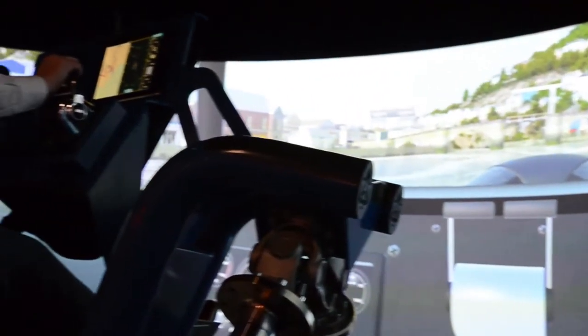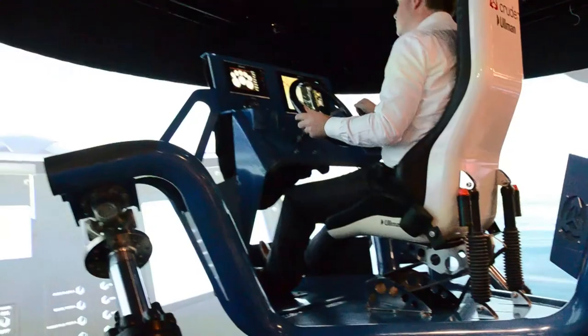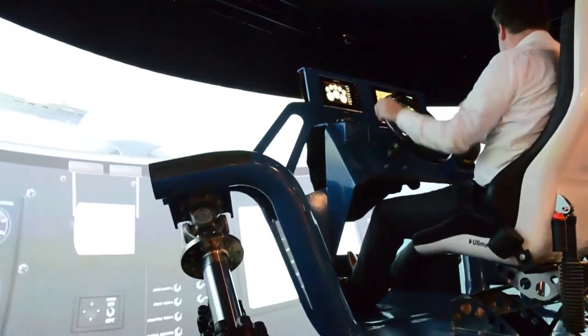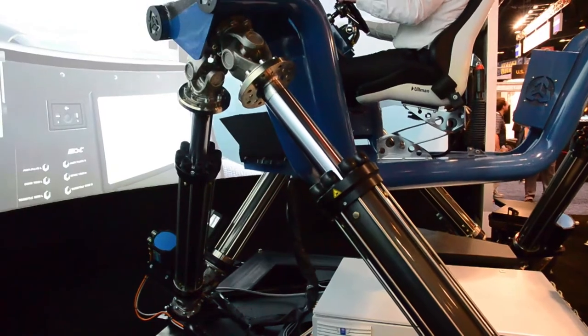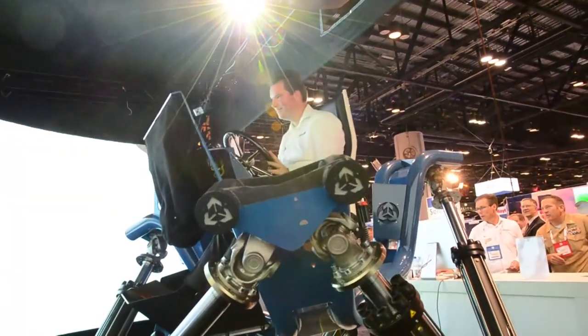The crew typically find it hard to find circumstances to train in that have a value for what they do in their operations. You have no control over the weather, you have no control over the sea. If you want to do live firing training you probably have to travel like a thousand miles to find an area where it's allowed to do that. So this simulator has answers to all those challenges for crew training on fast boats.